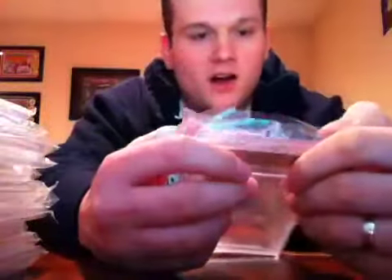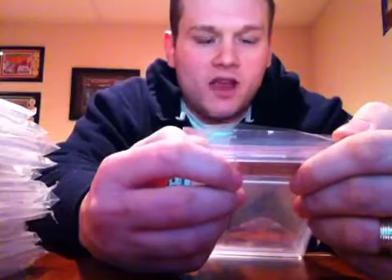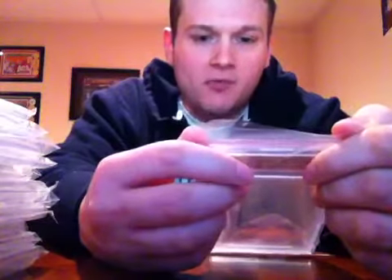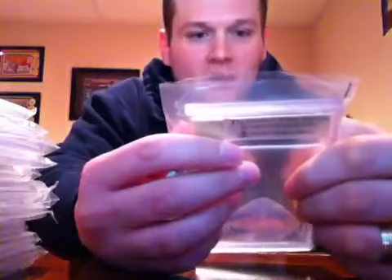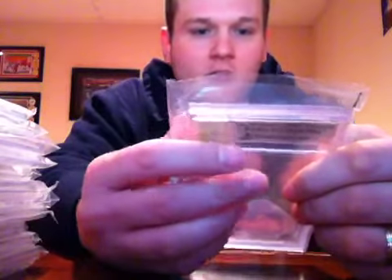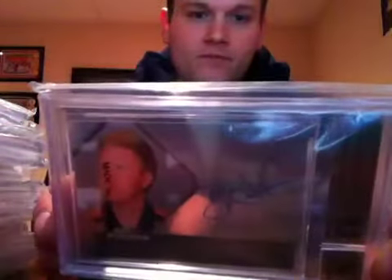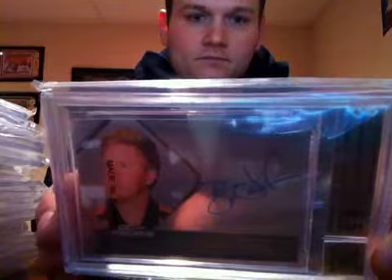Nice — 2012 Press Pass Showcase Gold, numbered out of 149, Brandon Weeden. Gem Mint 9.5 with a 10 auto. Sub-grades: centering 10, edges 9.5, corners 9, surface 9.5. Man, I'm killing it with the grades on this submission.